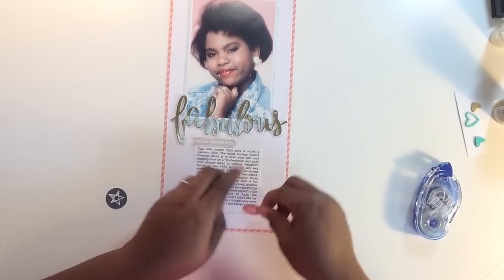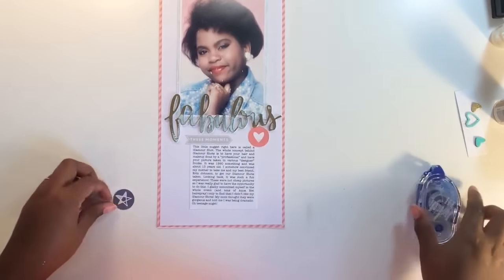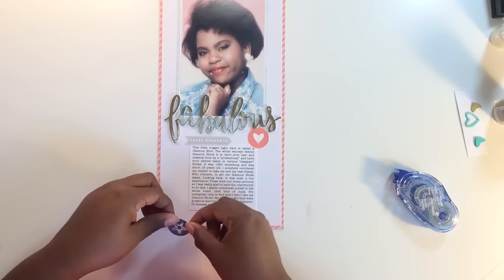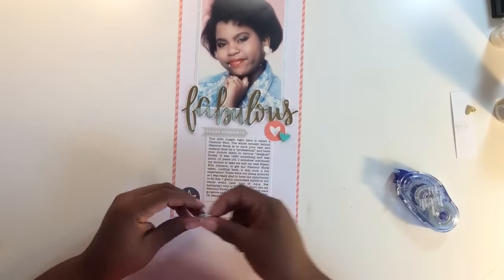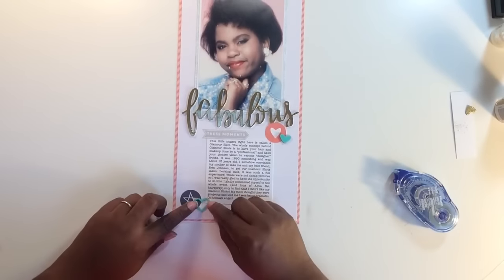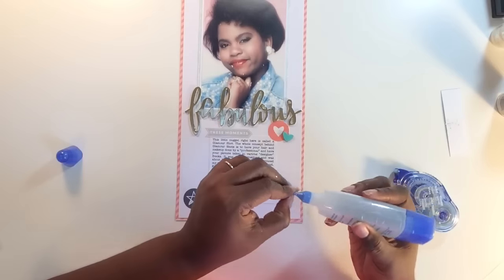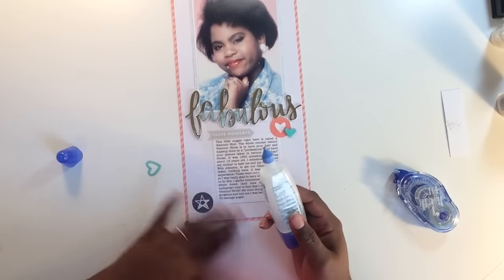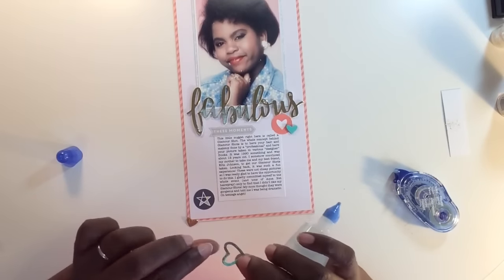Now I'm putting on the sticker that says 'these moments,' which is exclusive to the kit, and then another sticker — I don't know why I put adhesive on that because it's a sticker. Either way it's down. I do the same thing with that sticker too without even realizing it. So I put those two circles there — one at the top, one at the bottom — and now I'm going to layer on my wood veneer heart pieces.